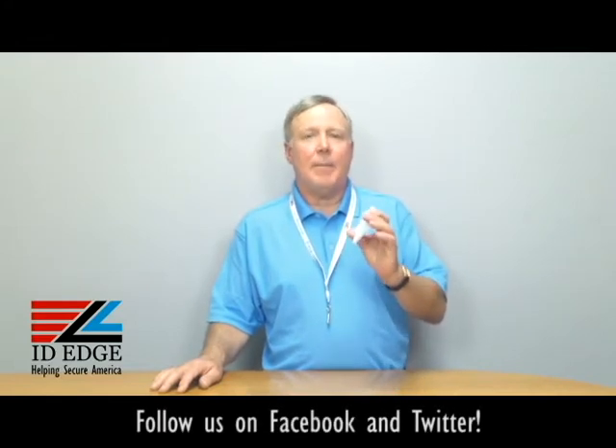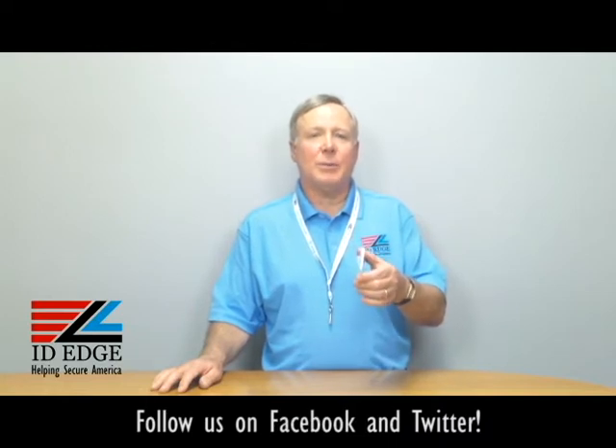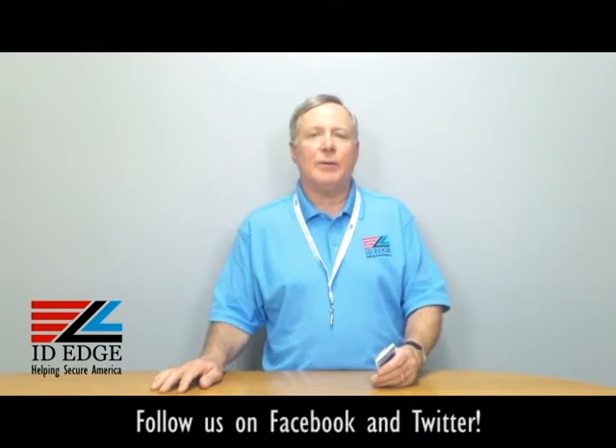Hi, this is the Ask Steve Show, and I'm Steve. Today we're going to talk about a badge holder that can hold multiple cards, up to five 30 mil cards. Before we get started on that, as always, at the end of the show we're going to have the bad photo ID of the day, so stay tuned for that.